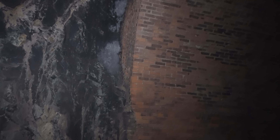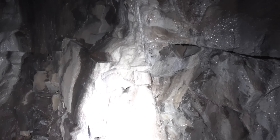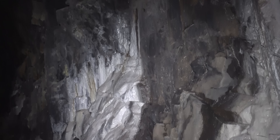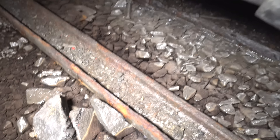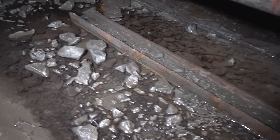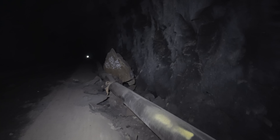It's interesting that they did a little bit in brick — I guess they knew where the weaker parts were. Look at that — calcium, I'm guessing. That's really cool. And I just noticed they have a little bit of rail left in here that they never bothered to take out for some reason.